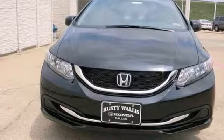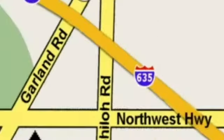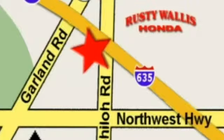It's ready. Come and get it. At Rusty Wallace Honda, our primary goal is to satisfy our customers. Stop in today. We're easy to find just off I-635 at Shiloh Road.